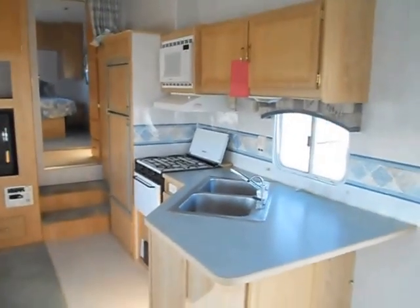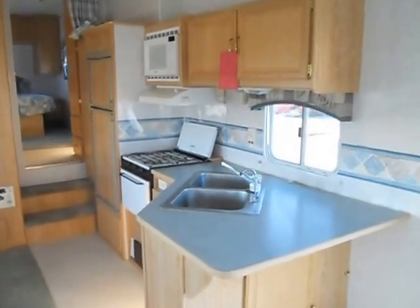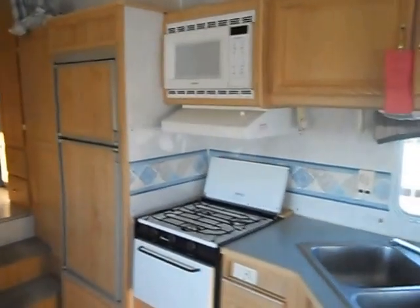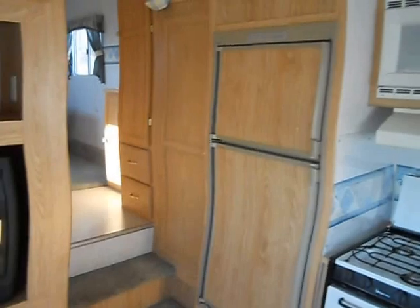Across from your slide is your kitchen. The kitchen has a nice big countertop, a double stainless steel sink, Magic Chef gas stove, Samsung microwave, and an Americana refrigerator and freezer, plus a small pantry.